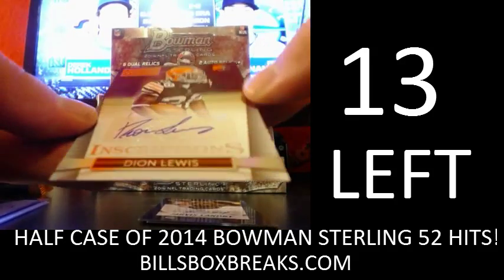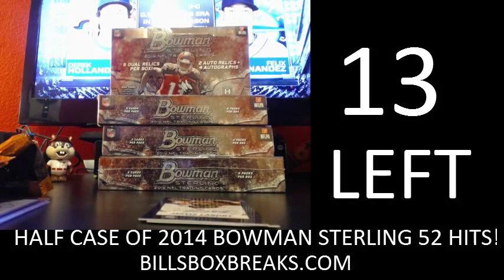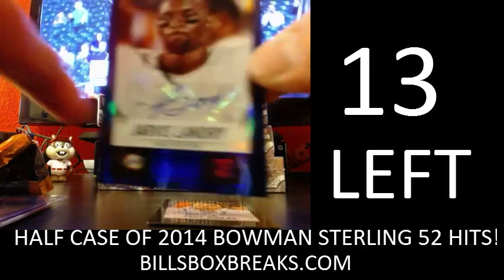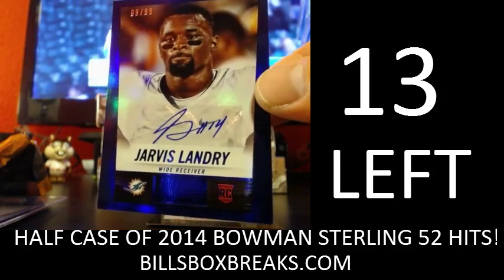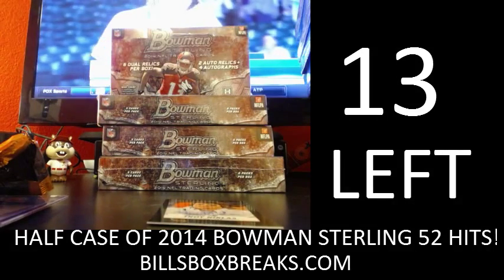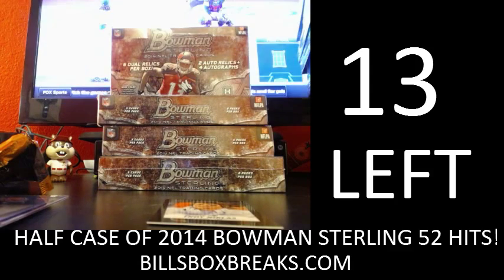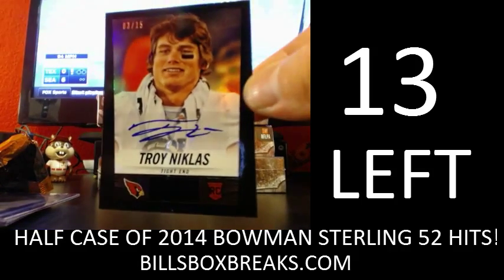Alright, first one we got Dion Lewis for the Browns. Then we got an eBay 101 here — a nice eBay 101, Jarvis Landry 99 out of 99 auto for the Dolphins. Dion Lewis. What a nice short print, black version for the Cardinals, Troy Nicholas, three out of 15.